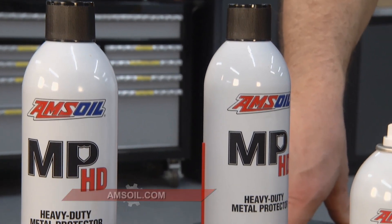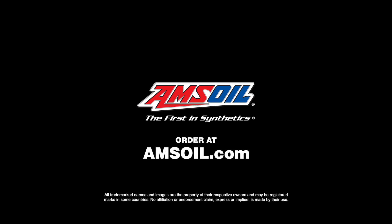Rust is a four-letter word and you don't want that. Check out these products and so many more at amsoil.com.